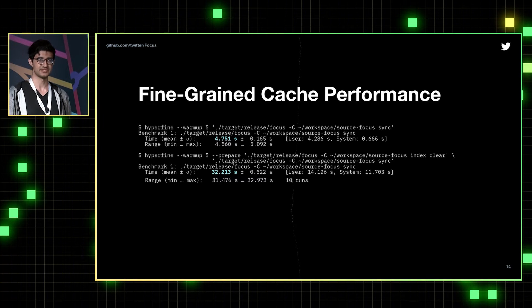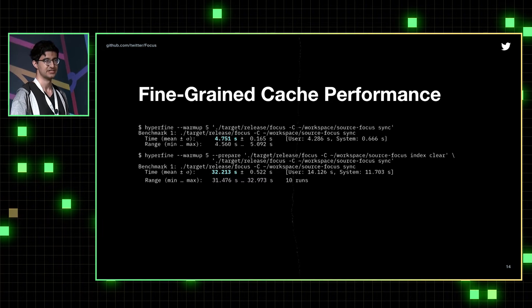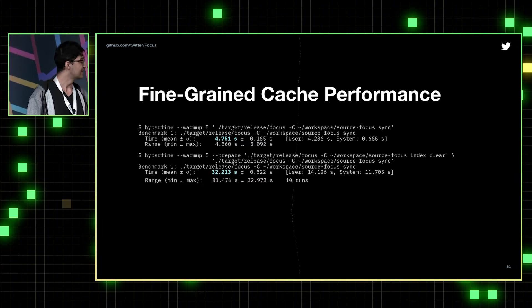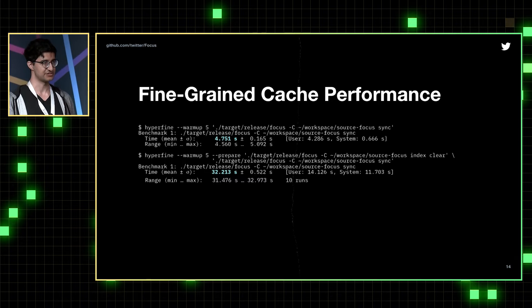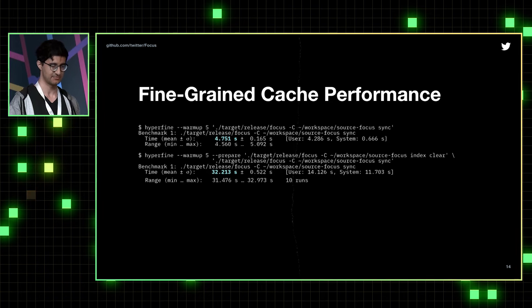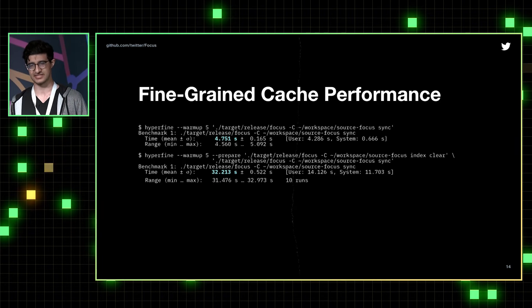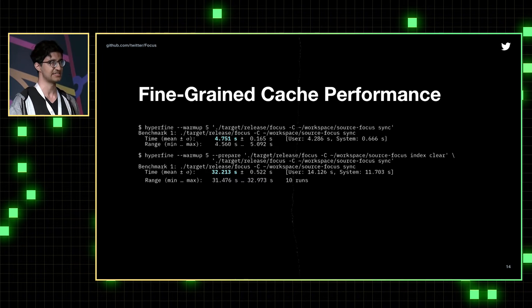Here are some performance numbers from our tool. The first command uses the fine-grained cache; the second is without any cache — we clear the cache before synchronizing the working tree with the sparse checkout profile. With the cache, it took an average of a little under five seconds to synchronize on a typical project in our monorepo. Without the cache, where we actually have to query Bazel, it takes a little over 30 seconds. That's a performance improvement of a factor of about six, and we do expect to be able to optimize further on the cached time.